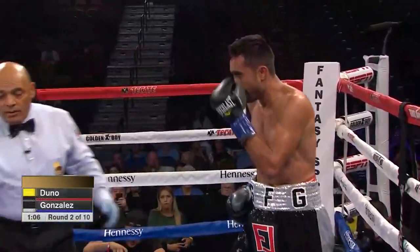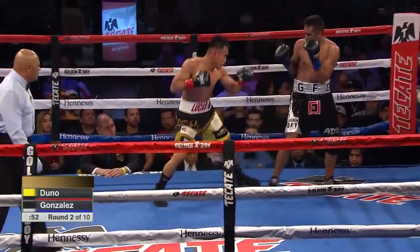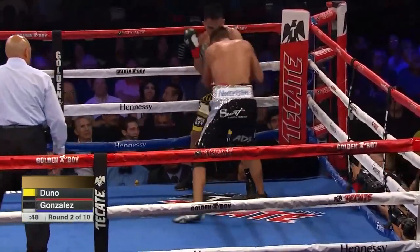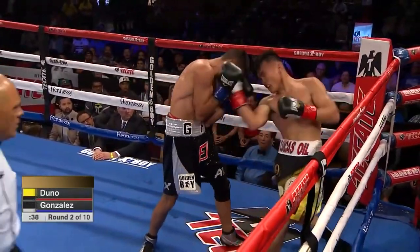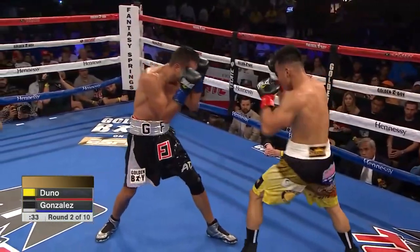And he gets dropped with a one-two combination. He was moving back and I think he sort of crossed his feet. And what always happens with the southpaw and the orthodox fighter — whoever gets the advantage of what's happening in that exchange. Nice combination to the body now from Romero Duno.